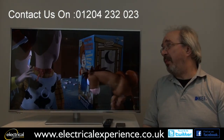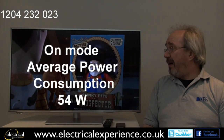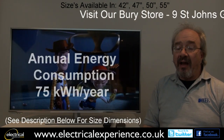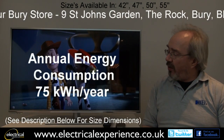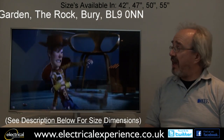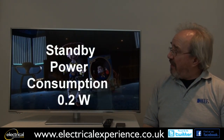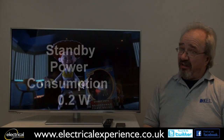Power consumption is very low being an LED set. It has an on-mode power consumption figure of around 54 watts, and an annual power consumption figure of around 75 kilowatt hours — based on four hours a day. Very economical to use and very low in terms of power consumption. Standby is 0.2 of a watt, so it uses next to nothing.